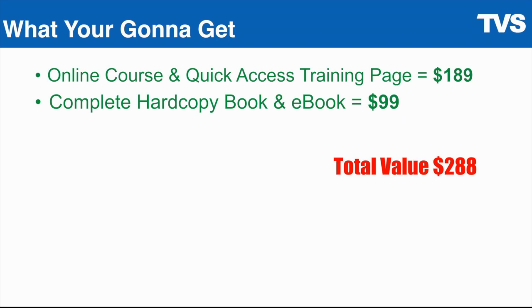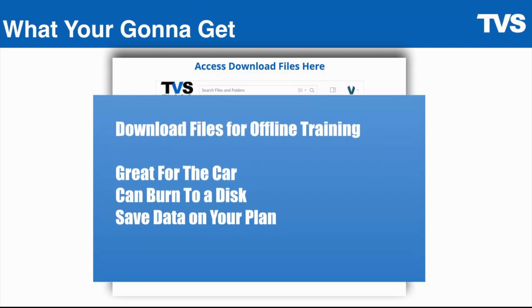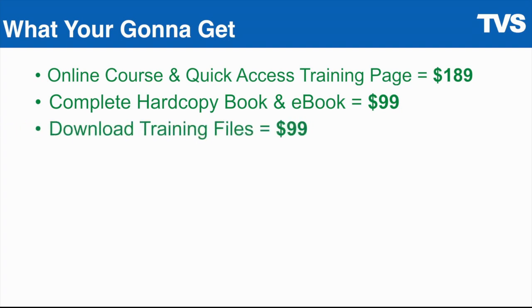We're going to stack this package further. On top of that, we're going to give you access download files. There's a lesson in the course where, after your purchase, you get a password to download the source files — because you can either stream the files or download them. Great for burning a disc, great for the car, and it saves data on your plan. That brings the total value to $387.